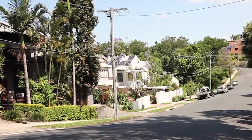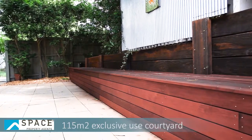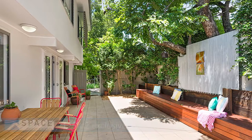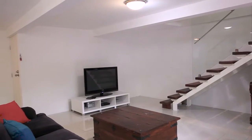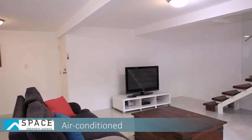The courtyard really sets this property apart. It has a lovely timber bench seating which flows along the side and is just a great space for alfresco and outdoor entertaining. The courtyard flows seamlessly inside to a large tiled living area.